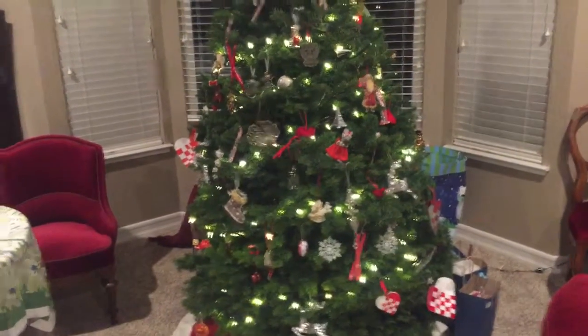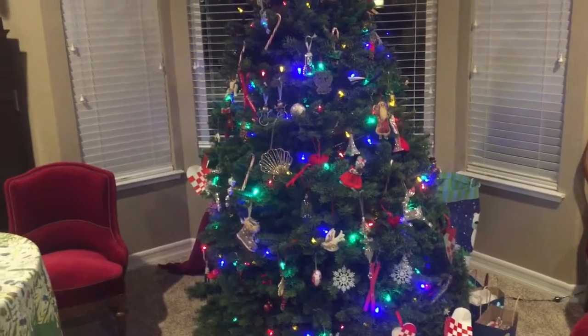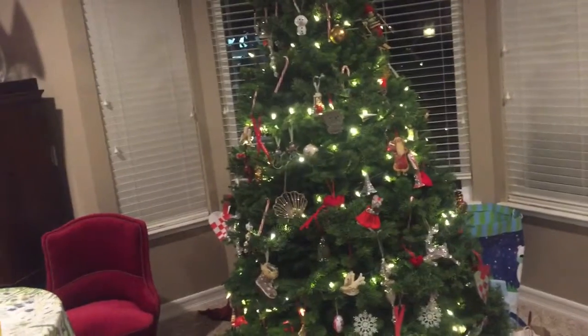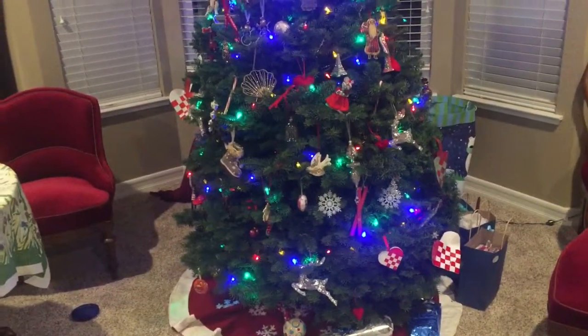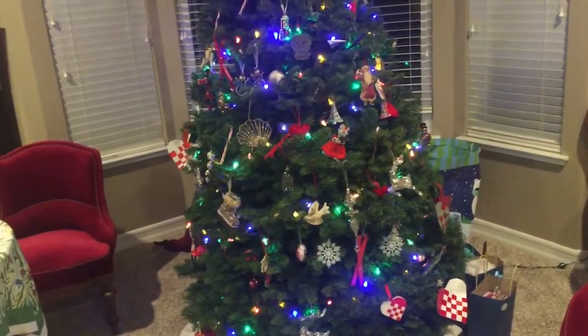I've worked at the Boy Scout Christmas tree lot here in Davis before, and we have found old wasp nests. We found a bat once, and there's been some bird nests. But this is the first I've heard of somebody actually bringing a frog into their house because it was on the tree.